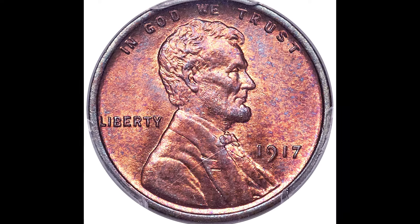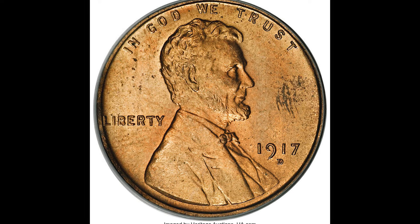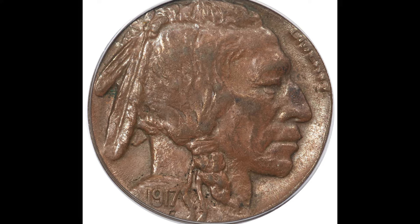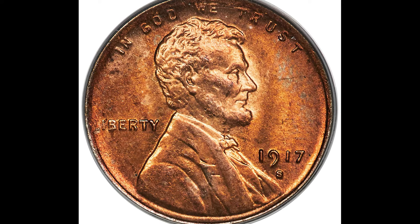Do not spend the 1917 coins that you see in this video because they are selling online for a lot of money and you don't want to accidentally spend one of these coins. Without any further ado, let's just hop right into this video with a 1917 wheat cent coin.